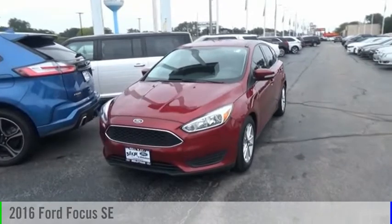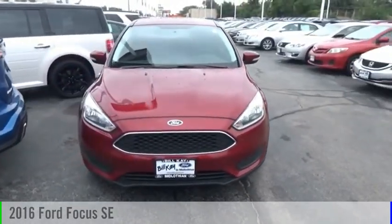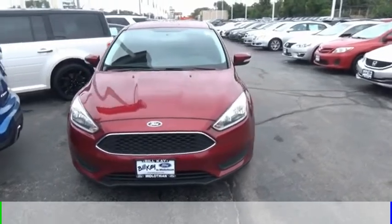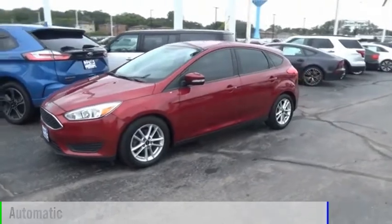Looking for the right vehicle? Check out the 2016 Focus. This vehicle is powered by a front wheel drive, four-cylinder, 2.0 liter engine, and comes with an automatic transmission.